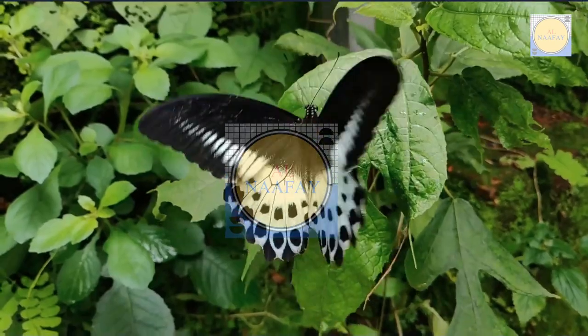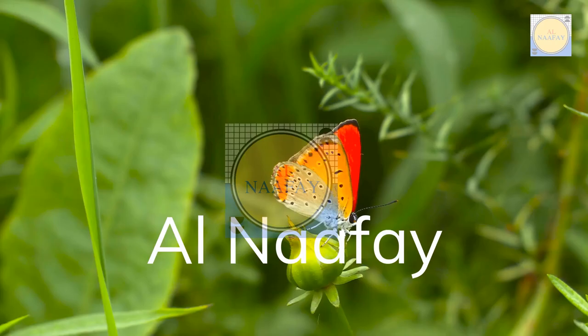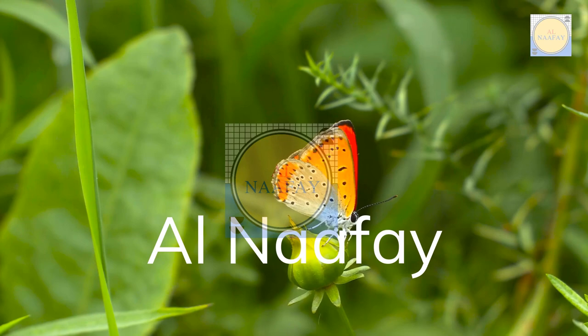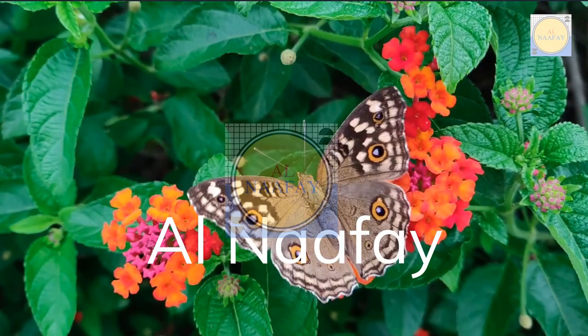Hey guys, I hope that you are fine. Please subscribe to my YouTube channel. In this video we are watching the beautiful butterflies. Butterflies are a larger group of insects belonging to the order Lepidoptera. They are adapted with large, scaly wings. They are characterized by their large, often colorful wings, which they use to gather flower nectar.